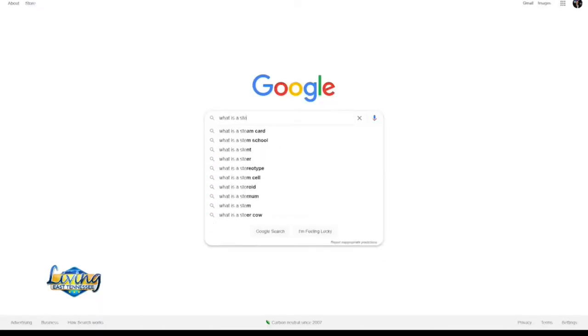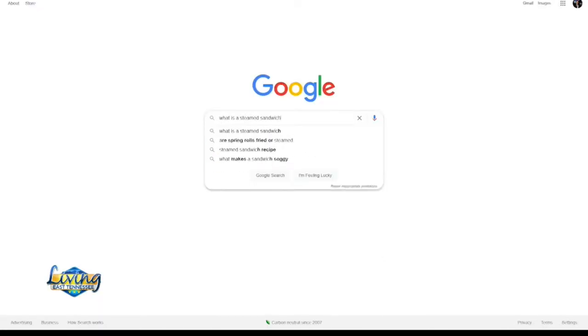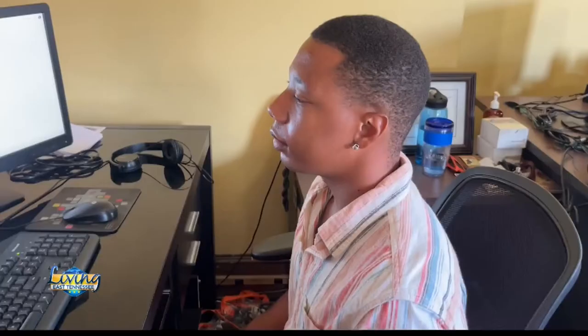What is a steamed sandwich? The search is on.